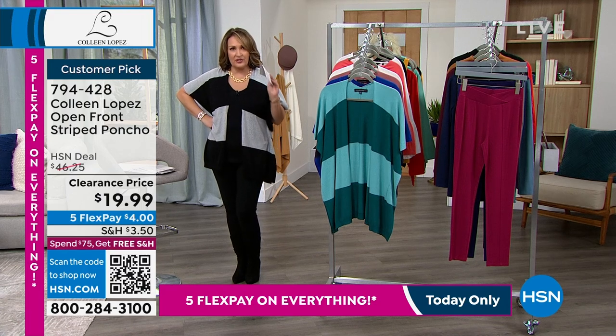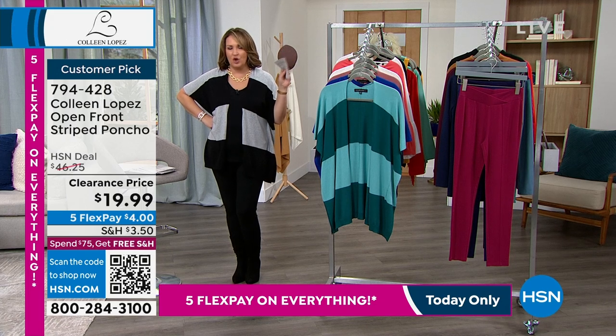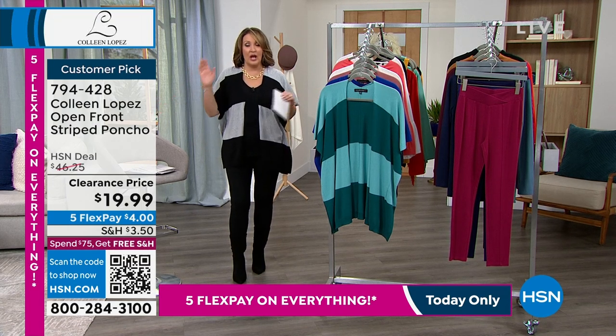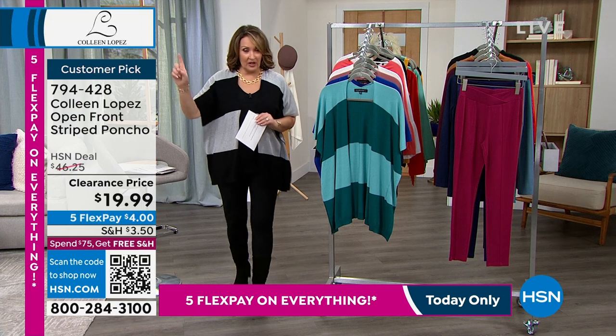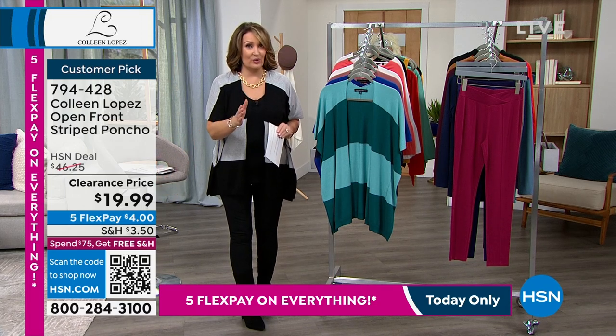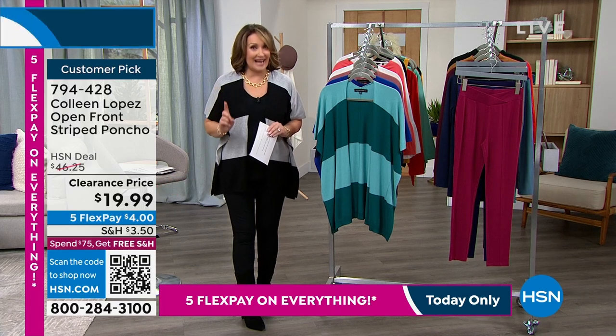So here's the story — we launched this back in October/November and we had 12,000 of them and we're down to like 2,000 left. That's it. So we've sold about 10,000 of these. It's a customer pick, and here's the deal: nobody has bought this for $19.99 — it's the first time we've presented it at $19.99.